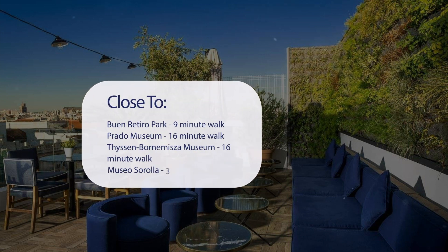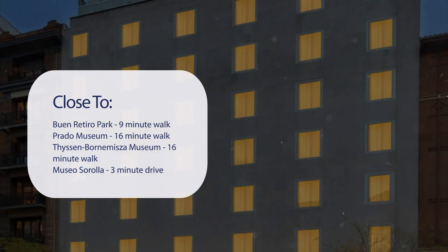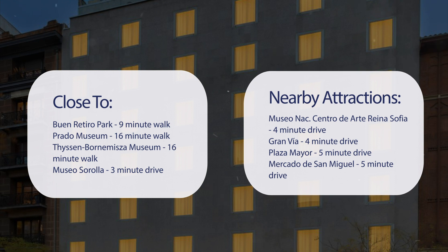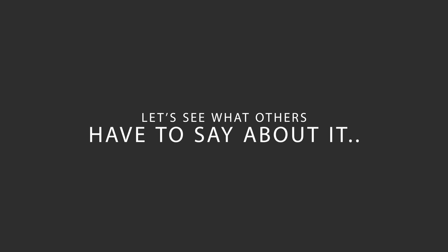It's pretty close to Buen Retiro Park (9-minute walk), Prado Museum (16-minute walk), Thyssen-Bornemisza Museum (16-minute walk), Museo Sorolla (3-minute drive), and also close to attractions like Museo NAC. Centro de Arte Reina Sofía (4-minute drive), Gran Vía (4-minute drive), Plaza Mayor (5-minute drive), and Mercado de San Miguel (5-minute drive).